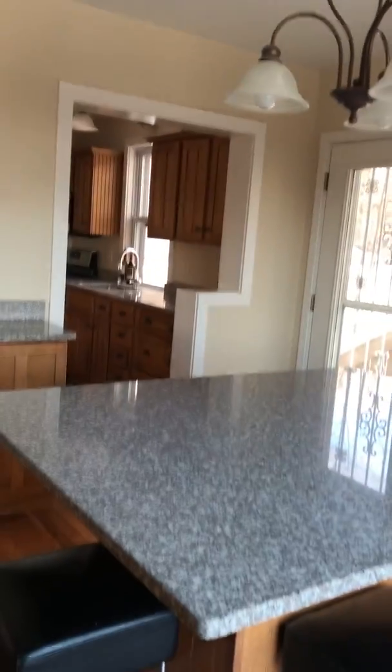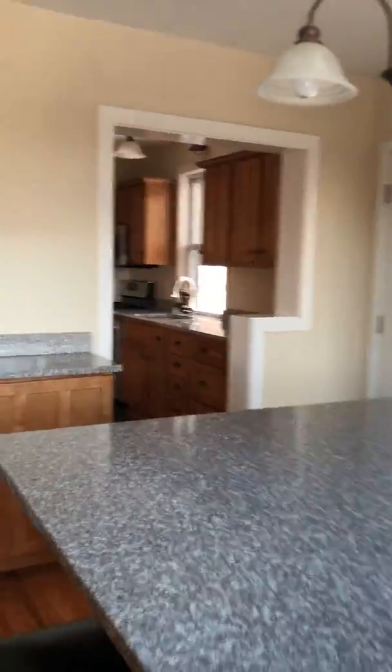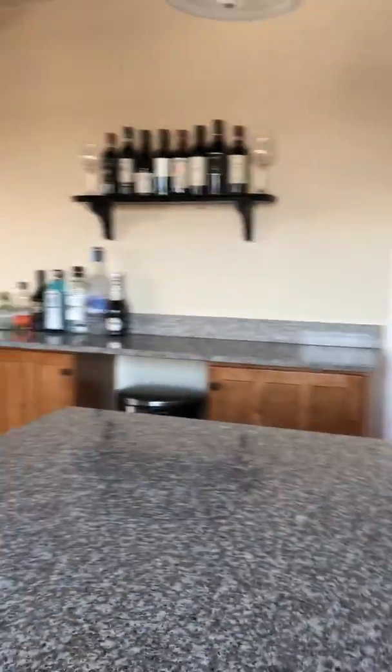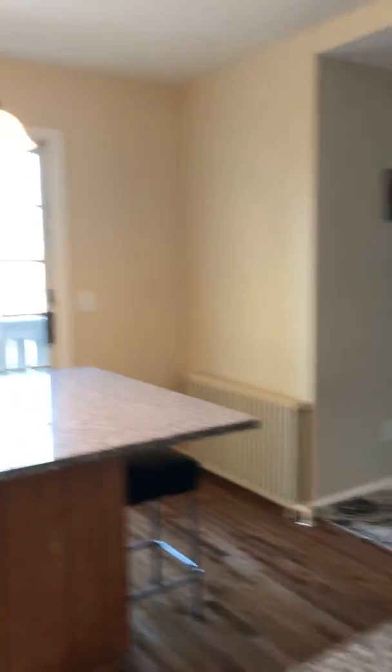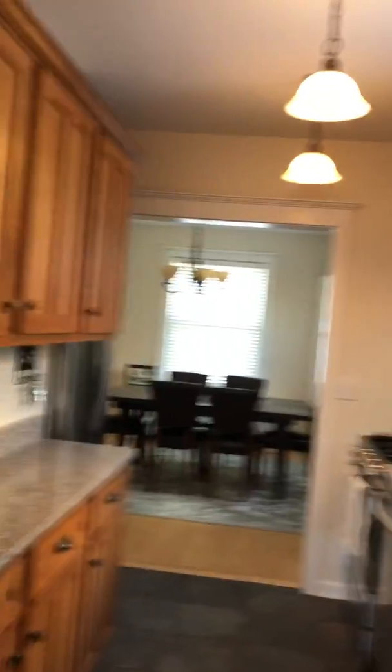There's a little bar area with lots of light switches, but I can't figure out what they turn on. The kitchen is very small and very narrow.